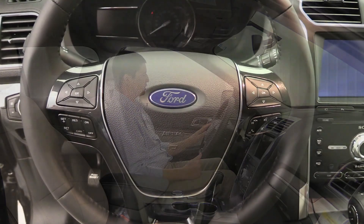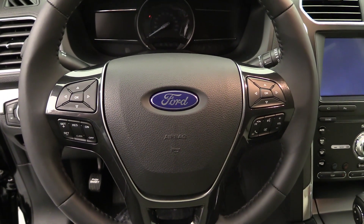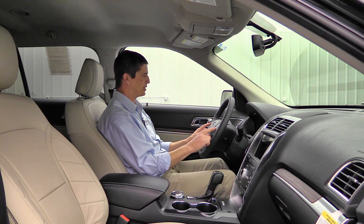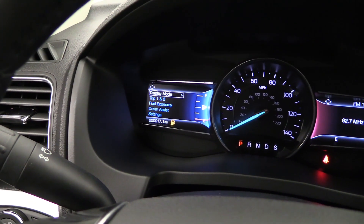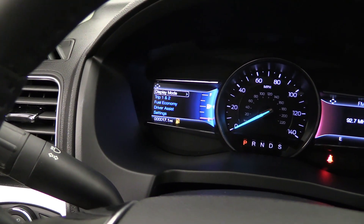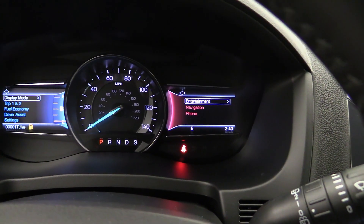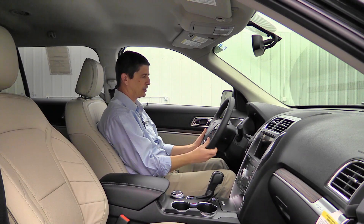On the left side of the steering wheel you have cruise control, and on the right side volume and Bluetooth controls. There are two D-pads: the left one controls productivity information and settings on the left side of the speedometer, while the right D-pad controls the Microsoft Sync technologies displayed on the right side of the speedometer — so you can control everything without moving to the center stack.